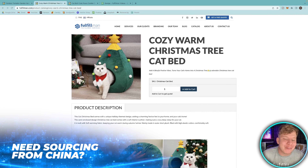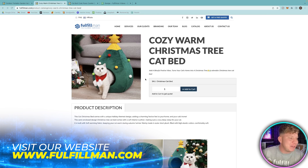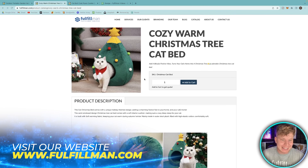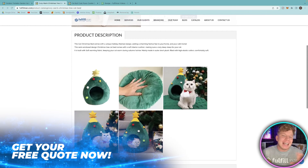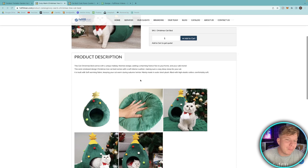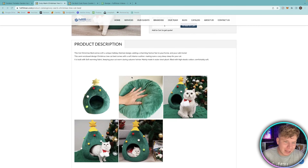Number two is the cozy warm Christmas tree cat bed. Look at this — it's the cutest cat cozy you've ever seen. It's comfy, it's cool, it's fashionable, and your cat will love being inside it. This is one of the products flying off people's distribution lists. It comes with a unique holiday theme design, adding a charming festive feel to your home.